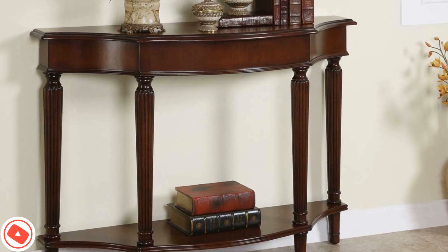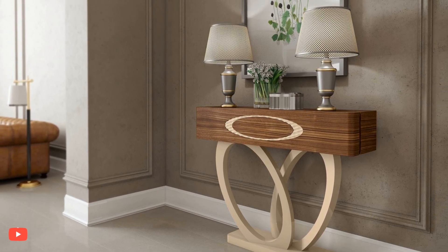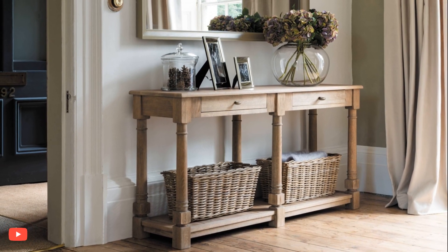8. Functional and Organized. Maximize the functionality of the console table by incorporating storage solutions. Decorative baskets or boxes can hold everyday essentials, keeping the space tidy and organized.